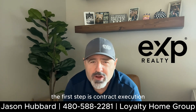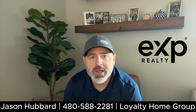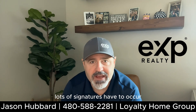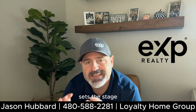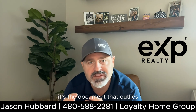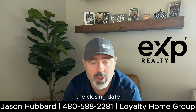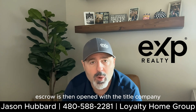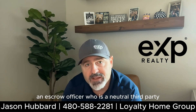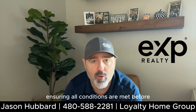The first step is contract execution. Before closing comes, lots of signatures have to occur. The purchase agreement, also known as the sales contract, sets the stage. It's the document that outlines the terms, the price, the contingencies, and of course, the closing date. Once the contract has been signed by all parties, escrow is then opened with the title company. An escrow officer, who is a neutral third party, takes the lead, ensuring all conditions are met before the show can go on.